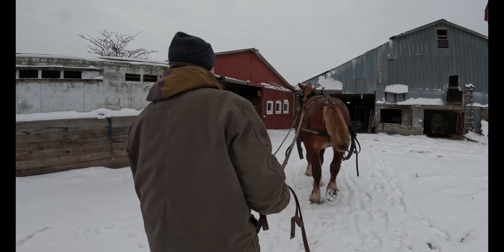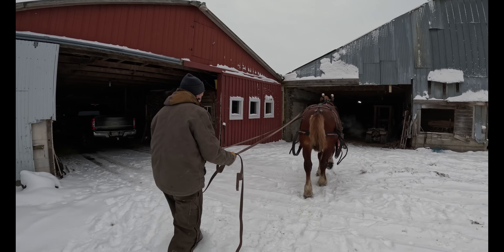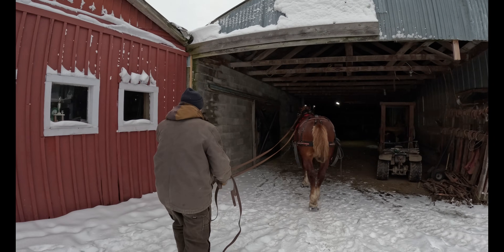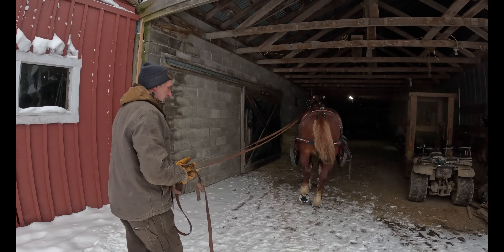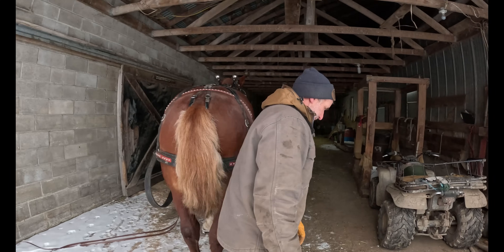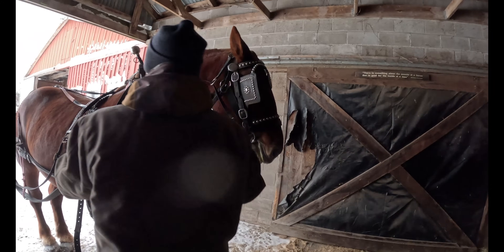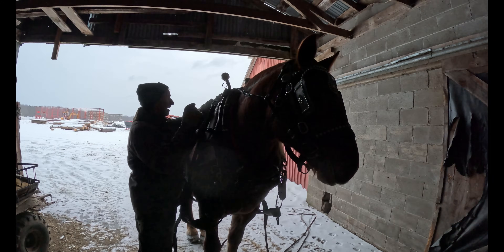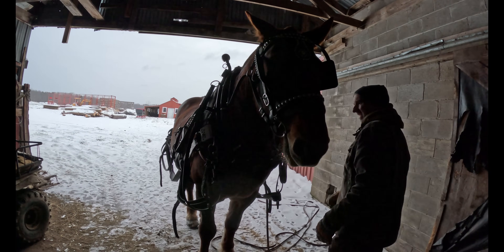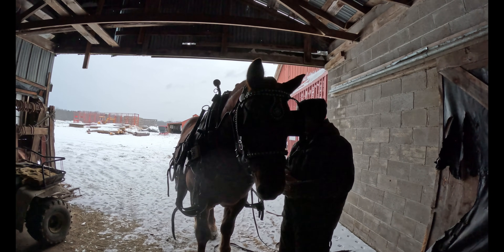Barron had a nice little run this morning. He didn't go to the woods, but he got out and had a little trot. Thanks for coming along on our little adventure this morning. We hope you really enjoyed the video. Have a great day.